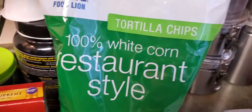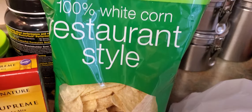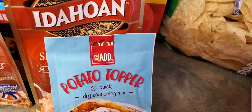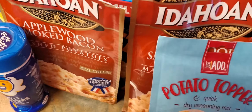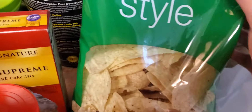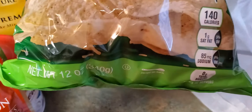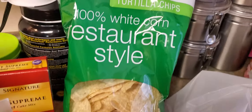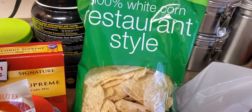I also got these Food Lion tortilla chips — 100% corn, salsa style, restaurant style. This is 12 ounces and it was 99 cents. I went ahead and picked up one bag of those. The mashed potatoes were $1.19 if I didn't mention that.